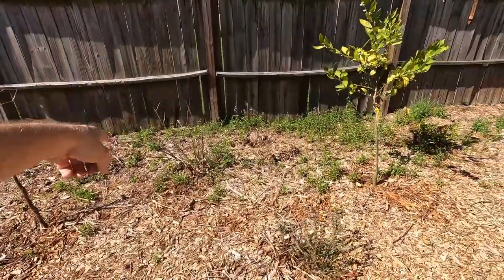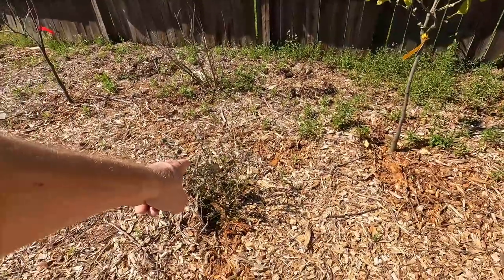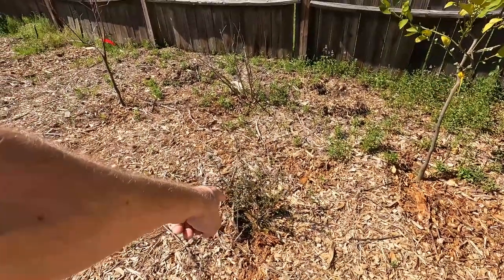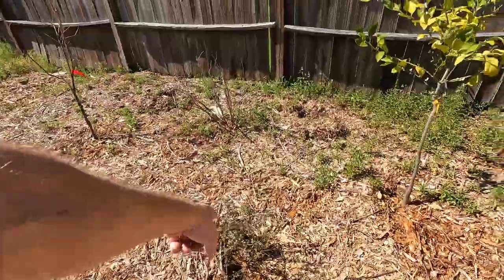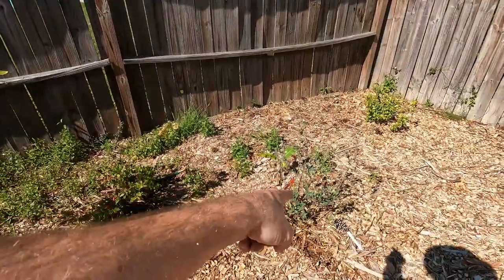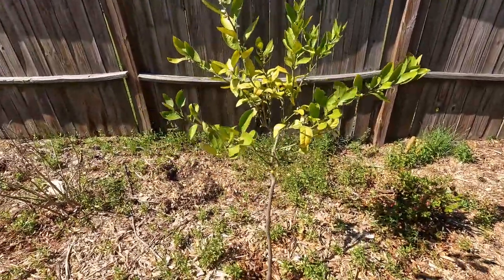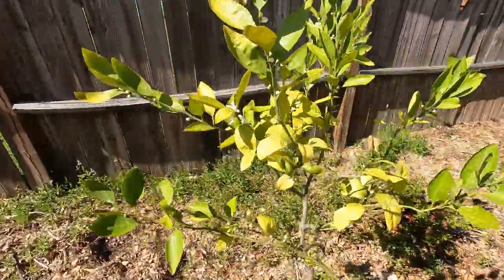An American Beauty Berry. And this is the Sunshine blueberry. Then there's the Austin blueberry over here. I didn't want to forget this one — this is the Owari Satsuma tree, a Satsuma mandarin.